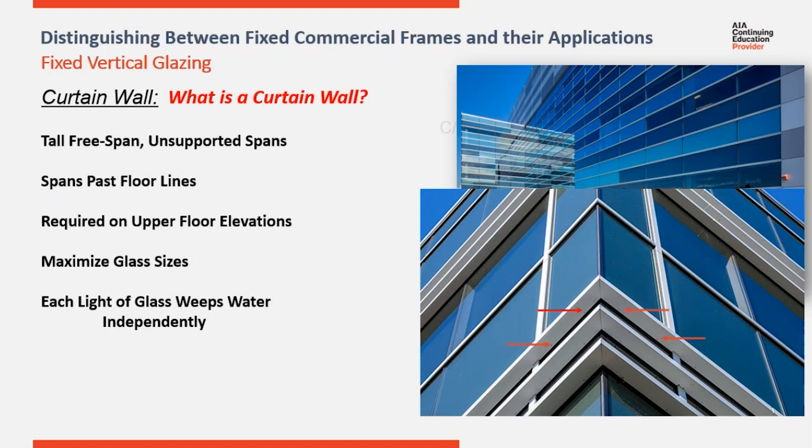Here you can see the underside of the covers on the horizontals. Here you see weep holes letting water out. All systems are going to have weeps that allow water out. Typically, there are two per light.